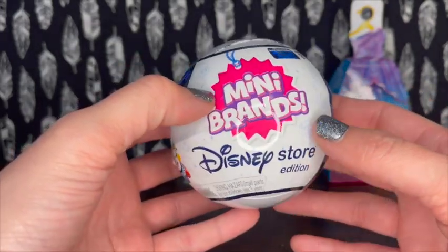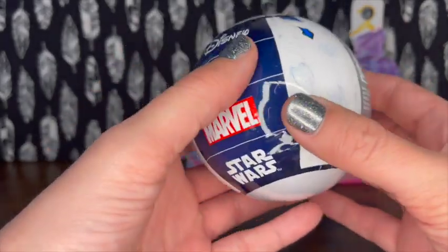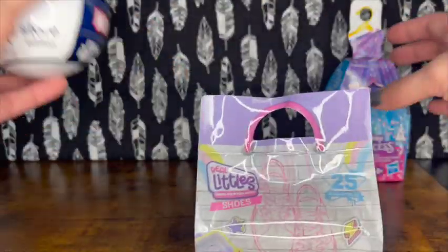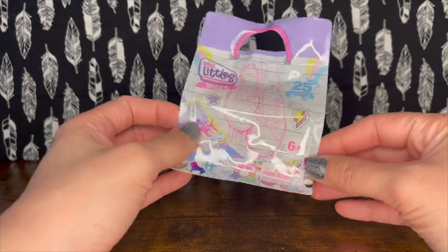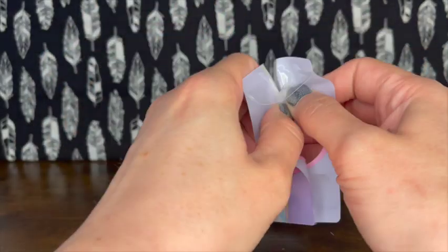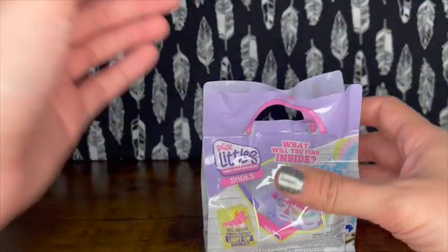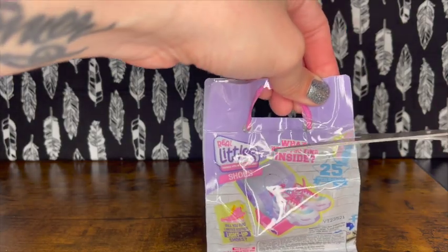I already have a bunch of Mini Brands so I'll need to do an updated video of what I've got. I'm super curious about these Real Little Shoes - I really want to open these first. You can collect 25, which is pretty cool. I've seen other people open these and I know they can get pretty addicting. I might need my scissors.